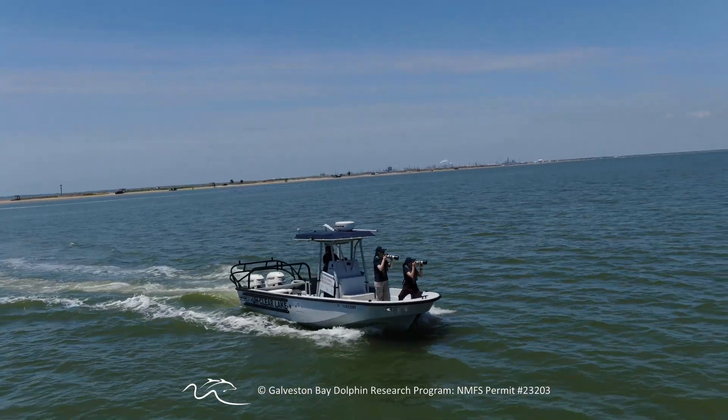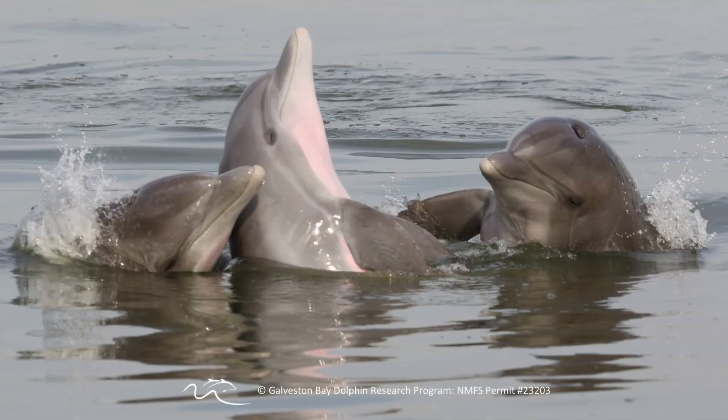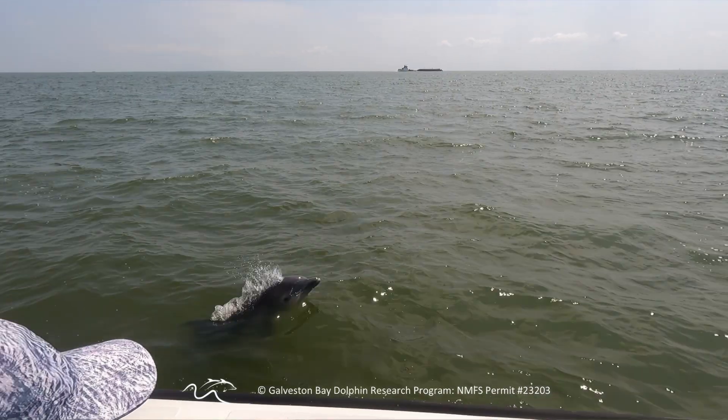My favorite part about the job is going out and learning more about individuals in the bay — where they are, what they're doing, and tracking them over time.